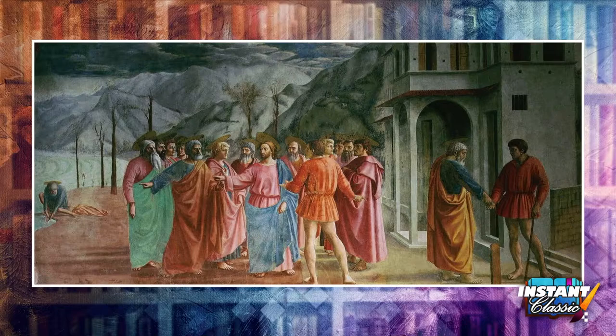The story of the Tribute Money is told in three separate scenes, all in the same picture, in the same fresco. This way of telling an entire story in one painting is called a continuous narrative in painting.